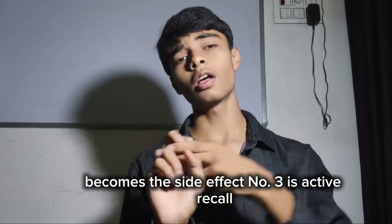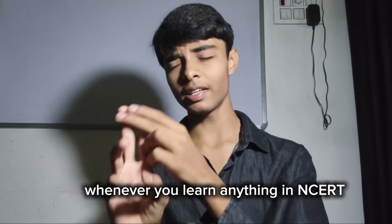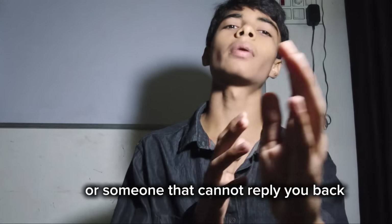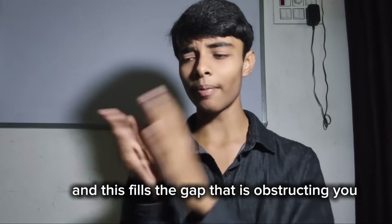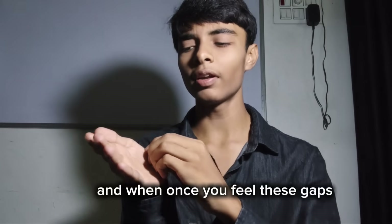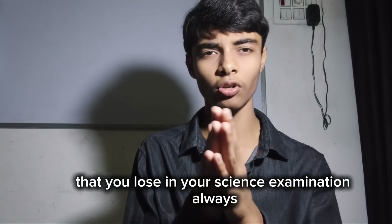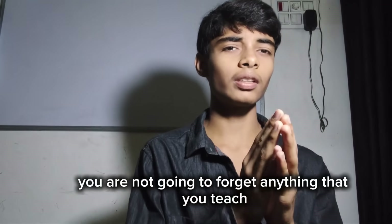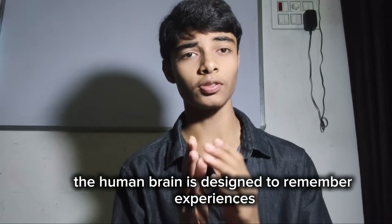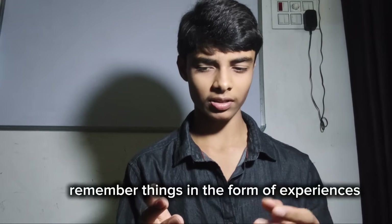Point two is active recall, and I personally love this. Whenever you learn anything in NCERT, close the book and try to explain the topic to something or someone that cannot reply back. This fills the gaps that are obstructing you from achieving full flow of the topic. Once you fill these gaps, you stop losing those one to two marks you always lose in science. You will not forget anything you teach, because the human brain is designed to remember experiences, not facts — and active recall makes you remember things in the form of experiences.